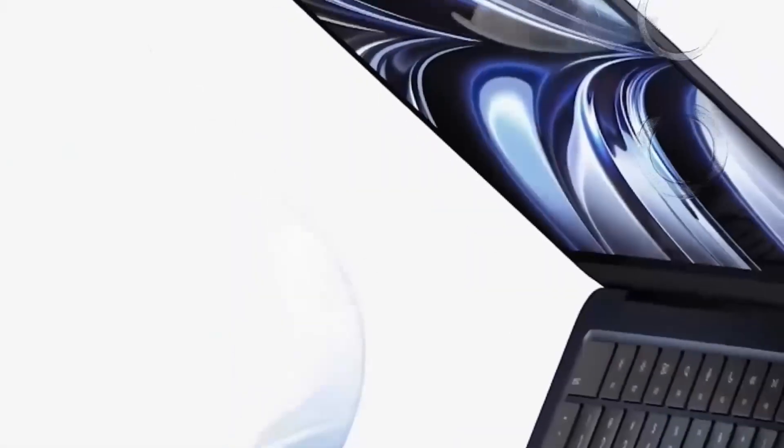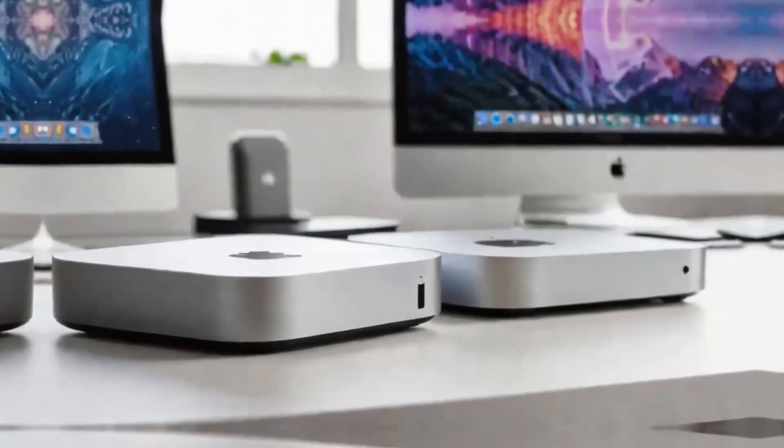Our gaming PC is equipped with an AMD Ryzen 950-900X CPU, an NVIDIA GeForce RTX 3080 GPU, 32GB of DDR4 RAM, and 1TB of NVMe SSD storage — a beast of a machine designed to handle even the most demanding games at 4K resolutions.